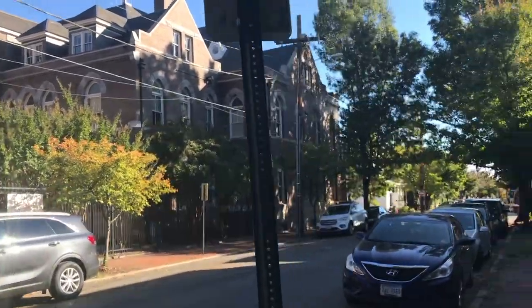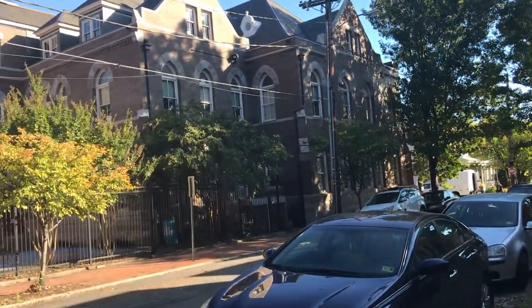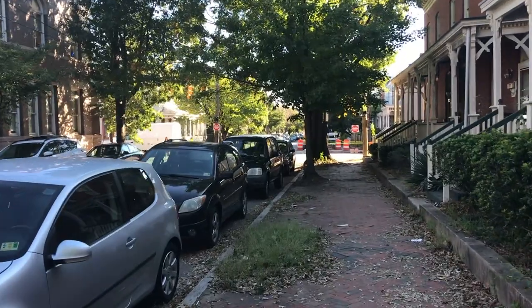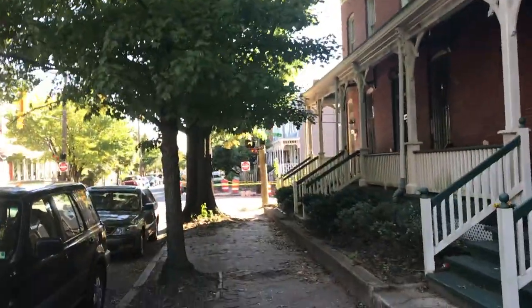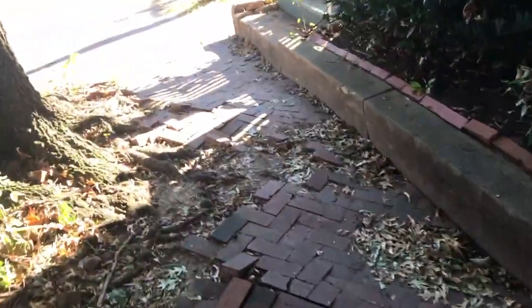This is the first church we're passing. In the morning they have a preschool and a school here. These are some of the houses. We're on Cherry Street. There's some construction happening. Look at the ground — it's not the best. Tree roots are messing up everything on the ground.